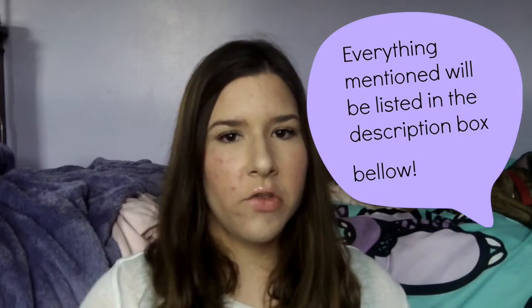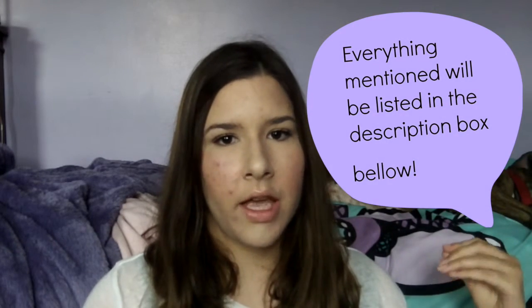Hey everyone, welcome back to my channel. For today's video I'm going to be doing a skincare routine. I was kind of on and off about whether I wanted to do this kind of video because everyone's skin is different, so you never know if these are going to work. But I feel like this is helpful because I know a lot of people do have awful skin, and I'm one of those people.